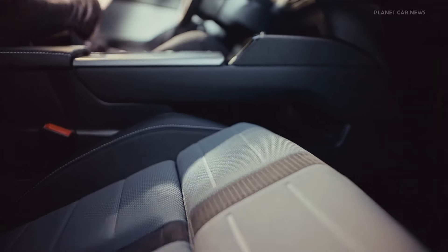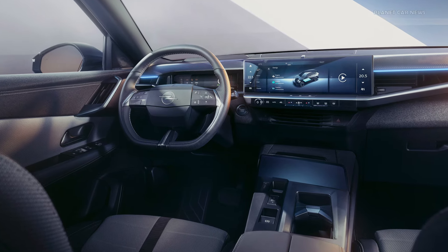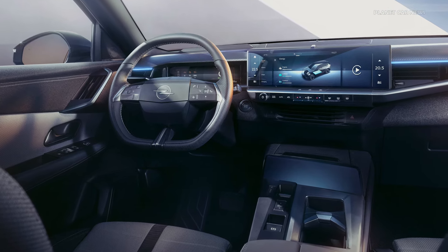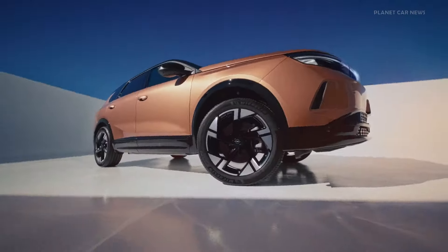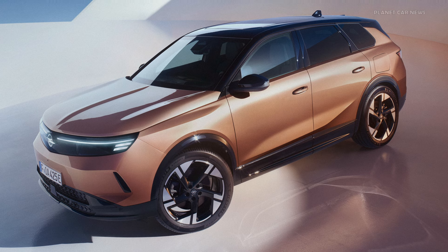The Grandland will also be available with ICE powertrains: a plug-in hybrid that offers up to 85 kilometers of electric range, and the Grandland Hybrid with 48-volt technology.